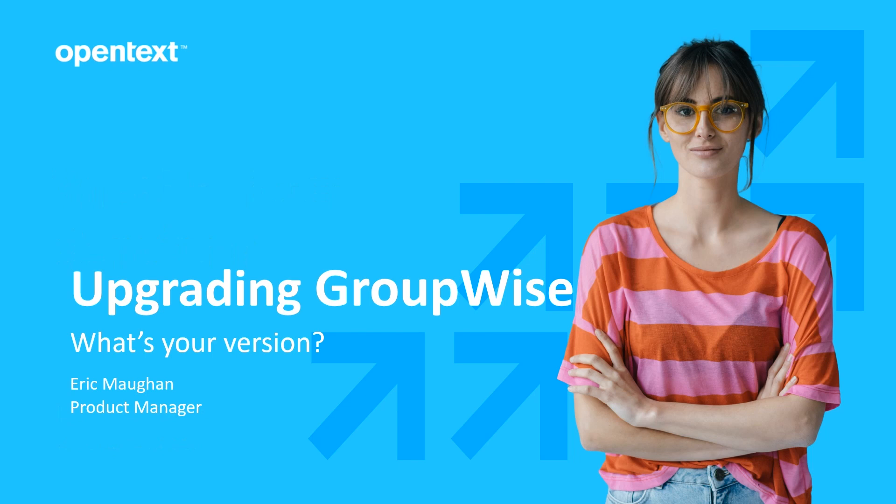Hello and welcome. I'm Eric Maughan, Product Manager for GroupWise. I'm going to explain to you the importance of upgrading to the latest version of GroupWise.